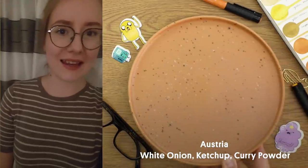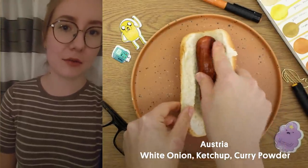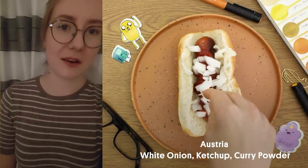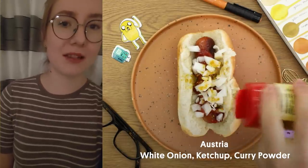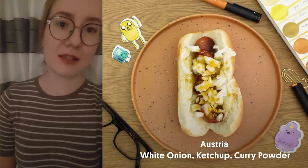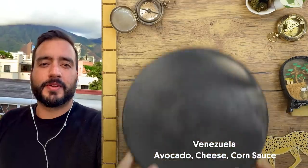My name is Karin and I live in Austria. In my home country we like to put ketchup, a lot of curry powder and finely chopped raw onions on our hot dogs. We call this Dich Bosner and it is a common street food here. Enjoy your meal, or as we would say, Mahlzeit.